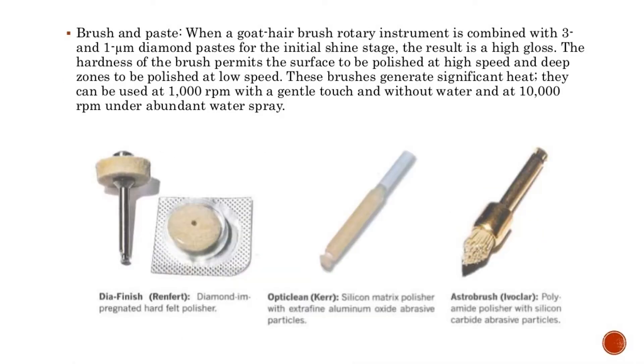When a goat hair brush rotary instrument is combined with 3-micron and 1-micron diamond pastes for the initial shine stage, the result is a high gloss. The hardness of the brush permits the surface to be polished at high speed and deep zones to be polished at low speed. These brushes generate significant heat and can be used at 1,000 RPM with a gentle touch without water, or at 10,000 RPM under abundant water spray.